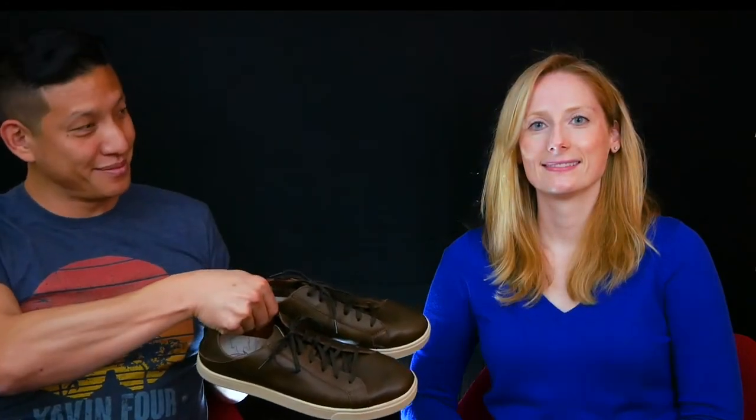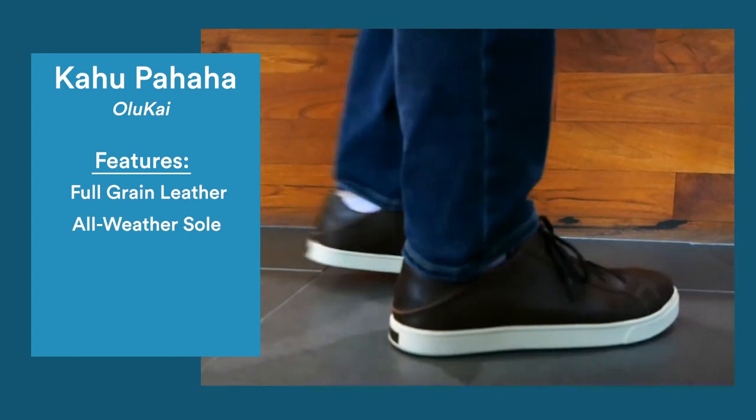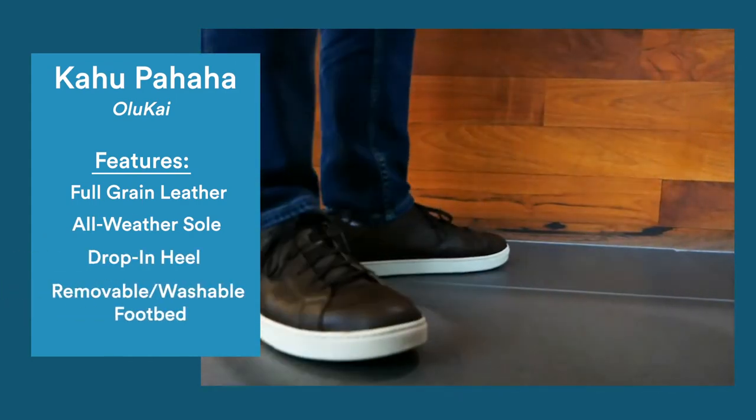For men's shoes, the bronze prize goes to Kahupaheha by Olukai. These shoes are made from full grain leather with an all-weather rubber sole, and their drop-in heel functionality makes them perfect sneakers for sailing through airport security.